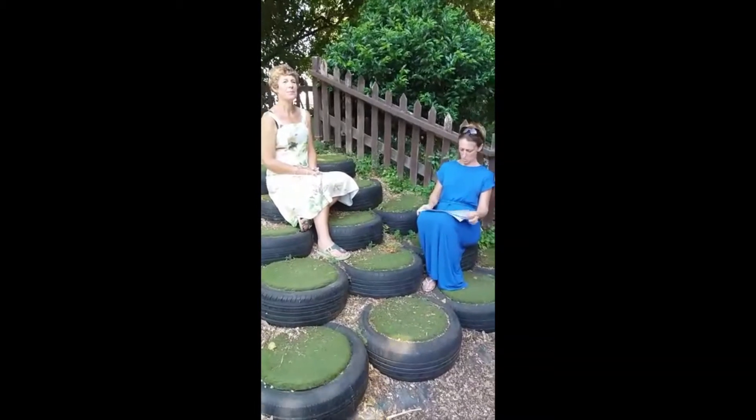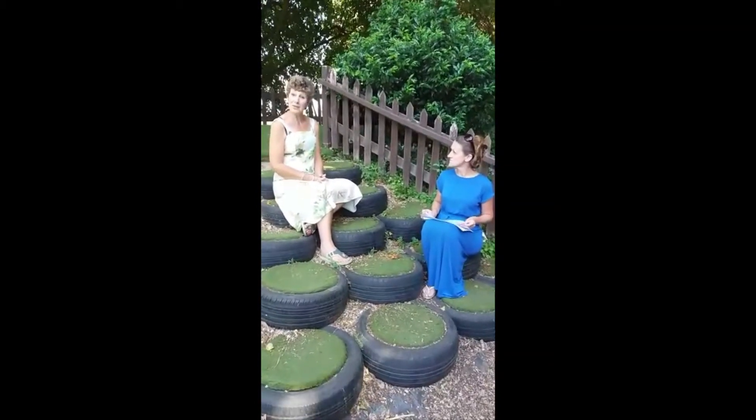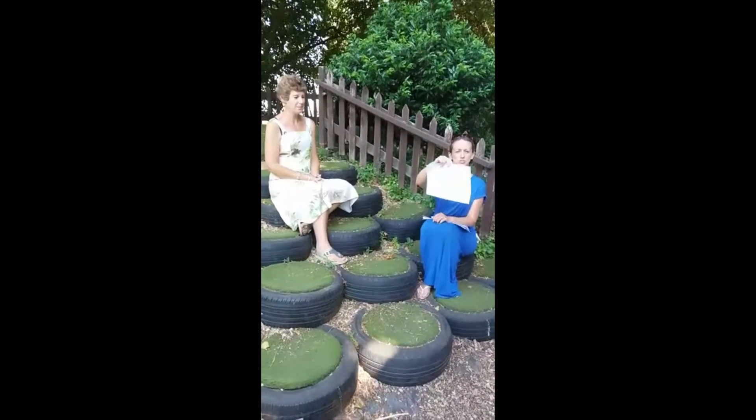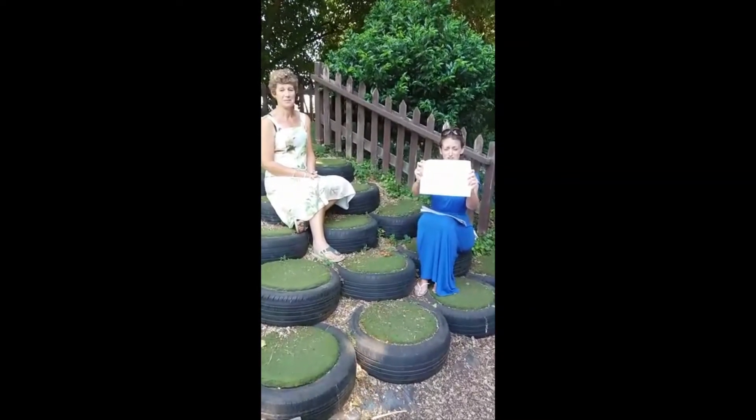Question number nine. What is the name of the tall building in London? I do know this one. It's the Shard. It's called the Shard because it's made of planes of glass that look like shards of glass. Well done.